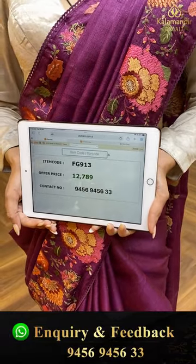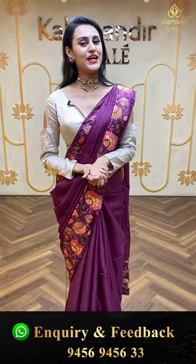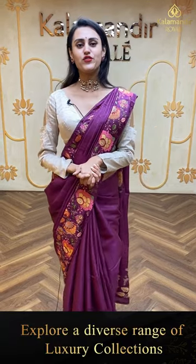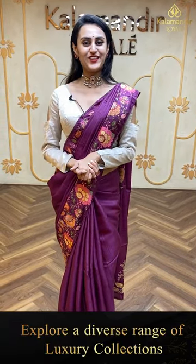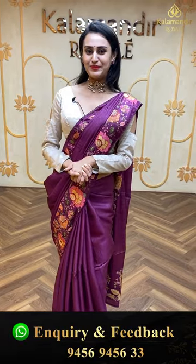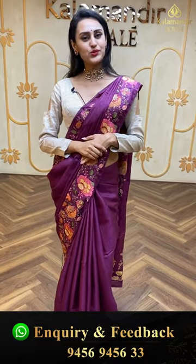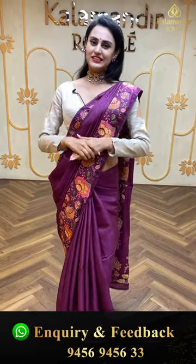To buy this, take a screenshot and ping us on 9456-9456-33. We have a global courier service, international shipping, and COD — cash on delivery is available within Hyderabad. We also have a video calling facility. In case you want to watch any saree in proper lighting or detailing, make sure you make a video call on 9456-9456-33, so you can watch sarees with specific concerns and requests. Our technical team or customer support will get in touch with you.